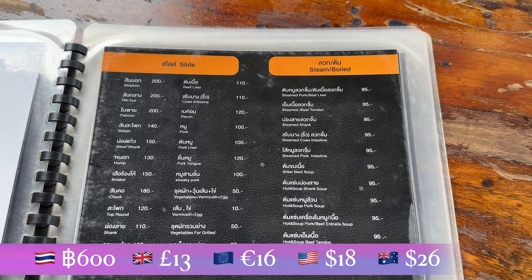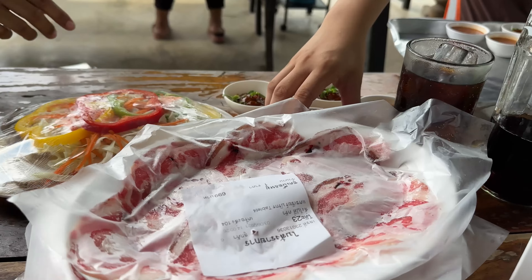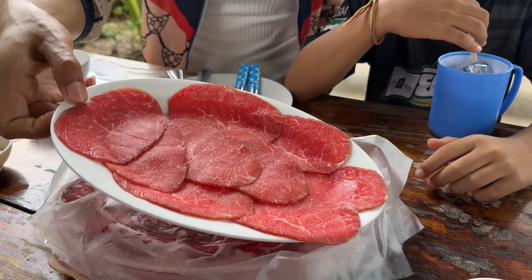Inside this menu there is a small set for 600 baht, which is enough for five people, or you want a big set for 900 baht. The food here looks so good and this is what I ordered for five people — we got a lot!